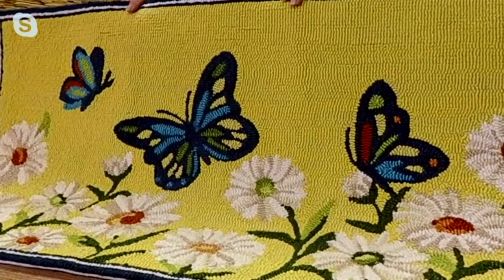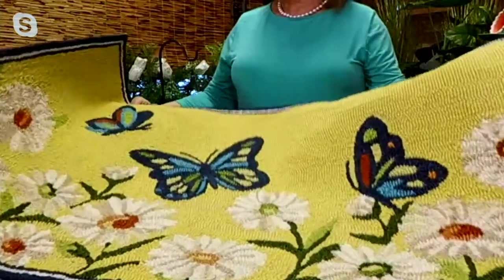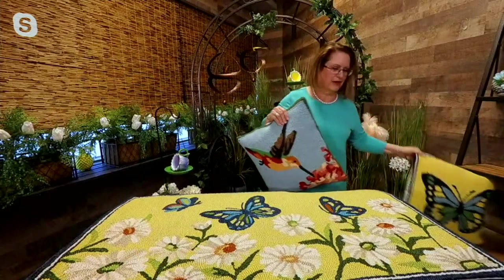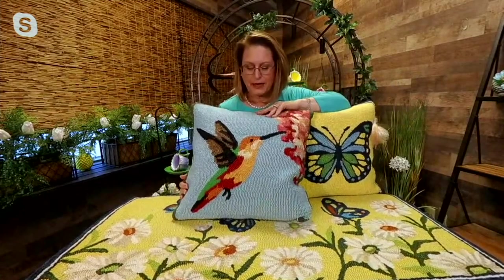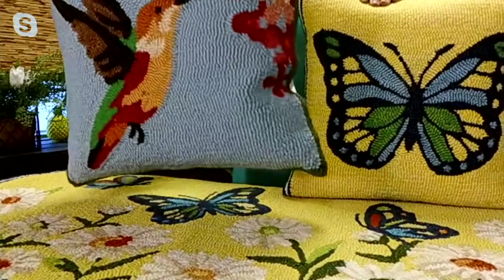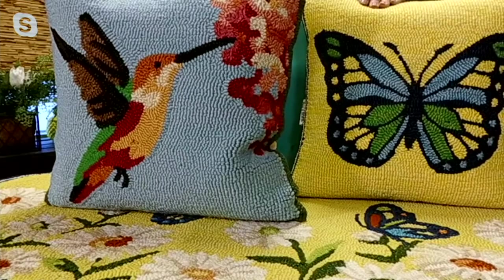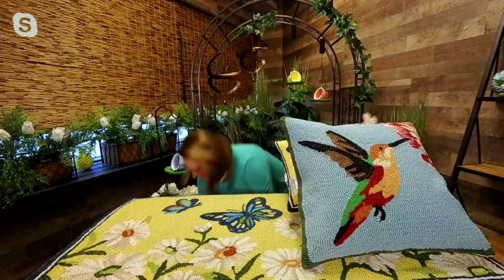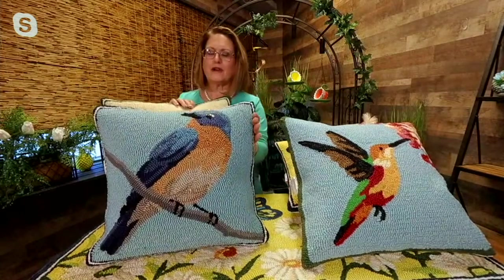I believe we only have this version left in the rugs. Now let me show you the matching pillow, which is the butterfly. They do light up - there is a zipper and a battery box inside. Here's our hummingbird. Can you light those up? I'll show you the choices and we'll light them up.